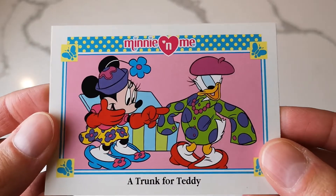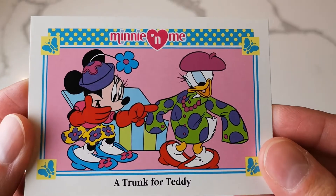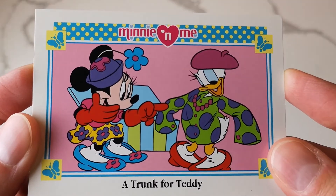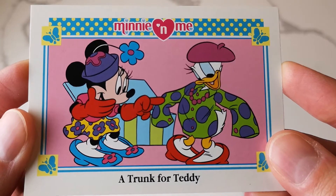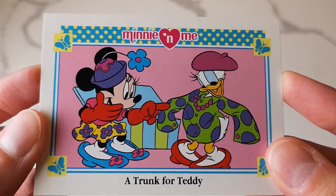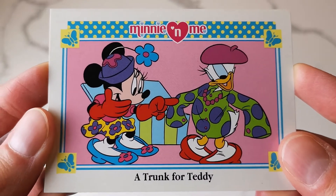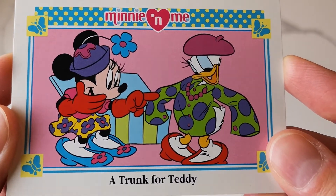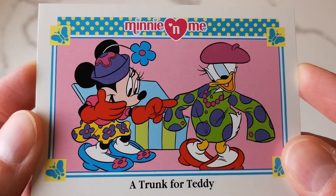That's it for today - I just wanted to show you guys these cards. If you liked this video be sure to give us a big thumbs up and let us know what you think about these cards. Also, do you have any other Skybox trading cards? I know there's quite a few - I've seen Pocahontas, Cinderella, Hunchback. I've got some old Mickey ones. Thanks for watching.